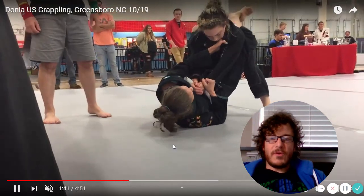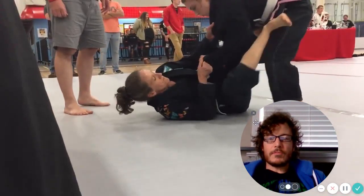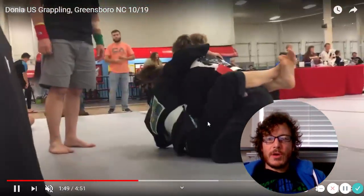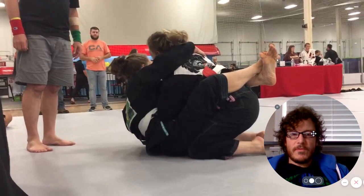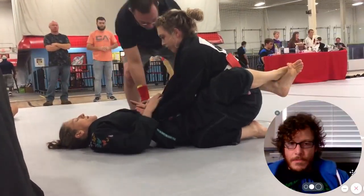Still relatively safe. You'd prefer to stay on mount the whole rest of the match, but if it happens, it happens. Donya is looking to work back to that closed guard position — she had some success there before and is feeling pretty good about it.